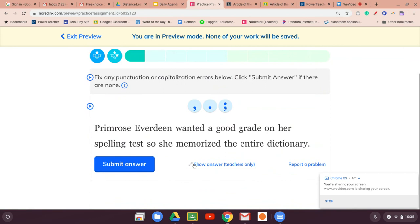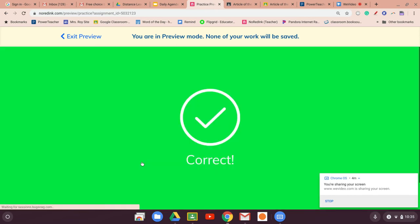'Primrose Everdeen wanted a good grade on her spelling test.' Here's the 'so' — if it just said 'spelling test' and then 'she,' we would use the semicolon. But it added the 'so,' so in that case you put a comma before 'so.' And that should work — yes!